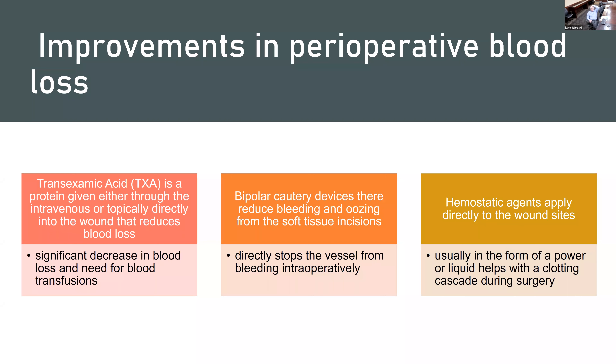Controlling blood loss is important. Over the last few years, we've come up with new devices and medications to help. One that's been a game changer over the last 10 years is something called tranexamic acid. It's an amino acid — very safe, with very little to no side effects. We give it through your IV and it allows the body to clot the blood during surgery, which reduces blood loss and the need for transfusion. It's used both IV and directly into the wound. We've noticed outstanding results and it's now the standard of care in most places in the country.